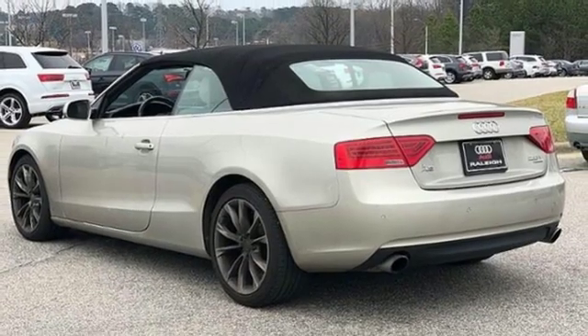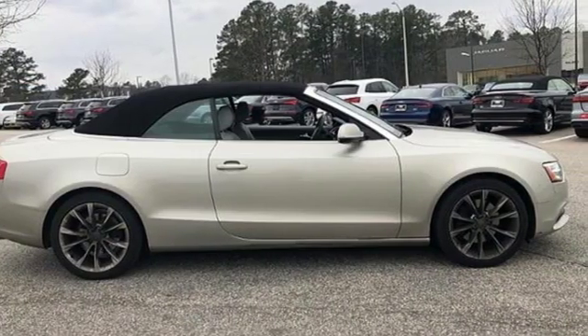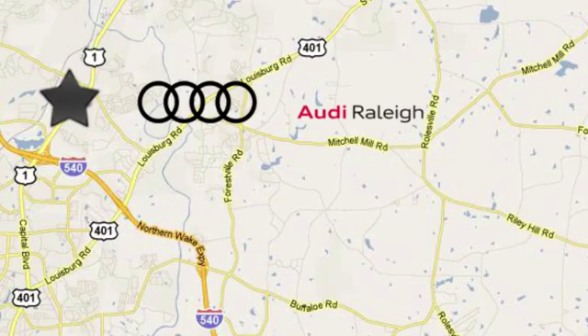Audi forges sophistication and performance into each iconic vehicle. Take it for a test drive today. For over 40 years, LEAF has been the name to trust when buying a new or used vehicle. Audi Raleigh continues that tradition one mile north of I-540 on Capitol Boulevard in Raleigh, North Carolina.